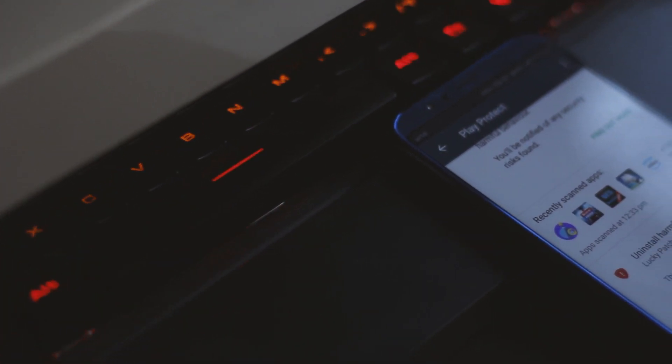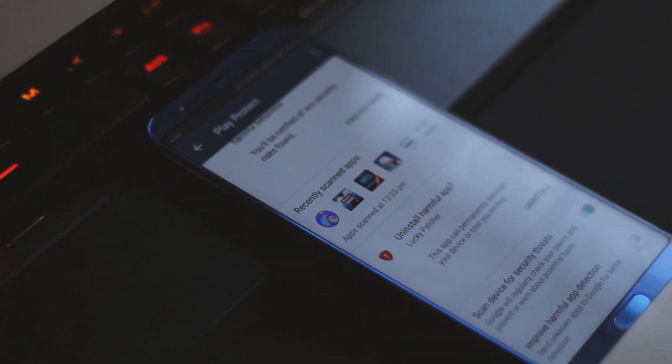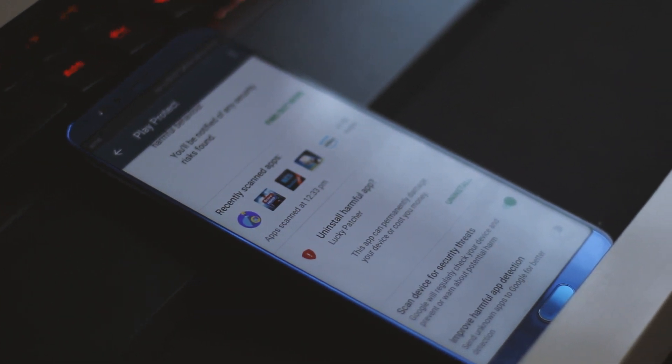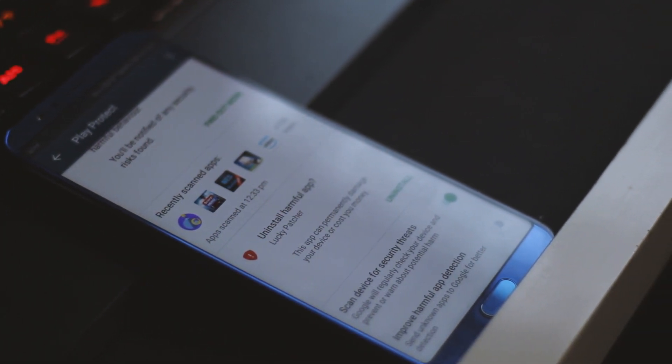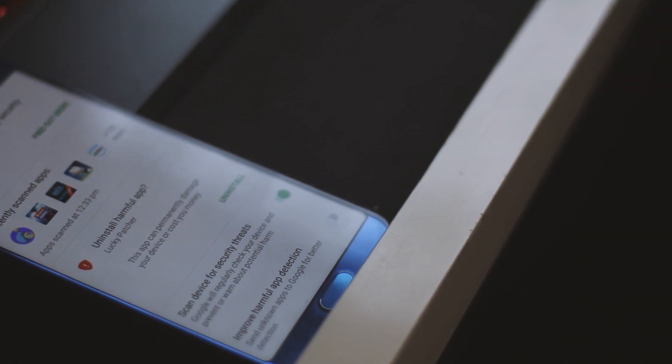I'd like to conclude with a disclaimer: all apps downloaded from unofficial sources can be malicious and don't offer the protection you get when downloading from the Play Store. So when you download these apps, please make sure that you know exactly what you're doing, why you're downloading the app, and what access it needs to run on your device.